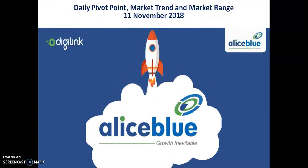Hello traders, this is Stephan Gogoy from Allies Blue. Today we will discuss zinc and the pivot point shape, over/embrace then, market trend, and market range.